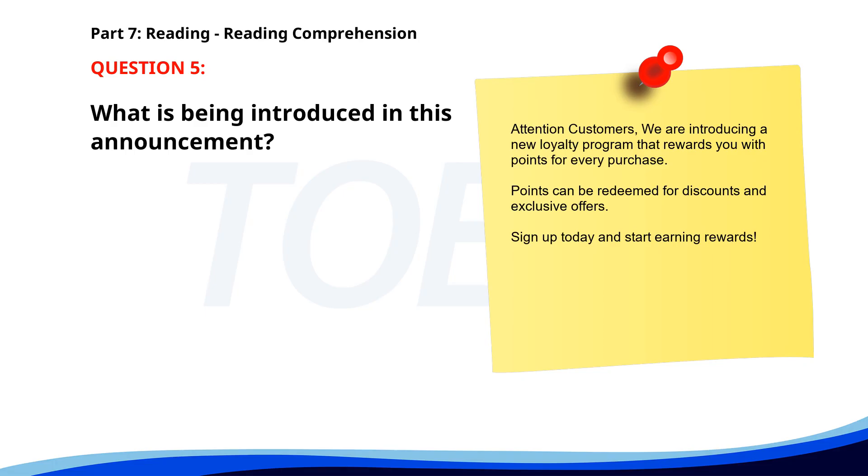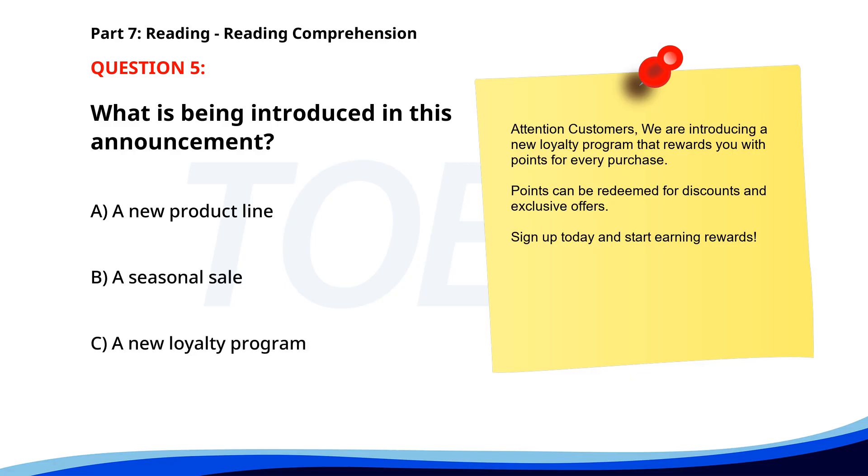Number 5. 'Attention customers. We are introducing a new loyalty program that rewards you with points for every purchase. Points can be redeemed for discounts and exclusive offers. Sign up today and start earning rewards.' What is being introduced in this announcement? A. A new product line. B. A seasonal sale. C. A new loyalty program. The correct answer is C: A new loyalty program.